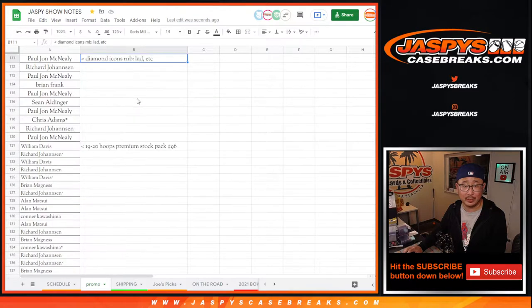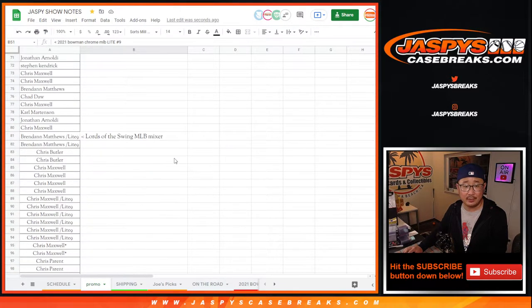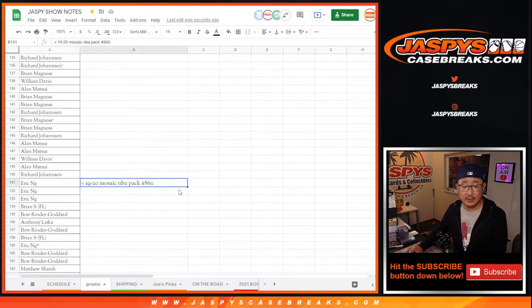So I pull out a little bit here so you can see the diamond icons, one of the number blocks, cello pack 95, the origins number block, the light pack, people in the baseball mixer, the other diamond icons number block, pack 96, and the cello pack right there.